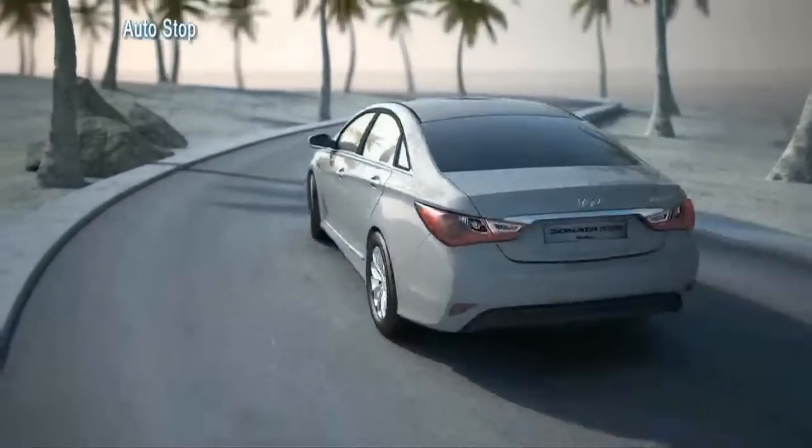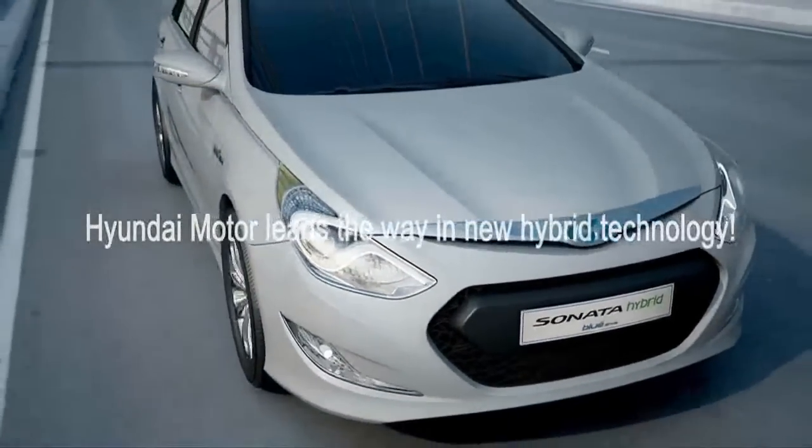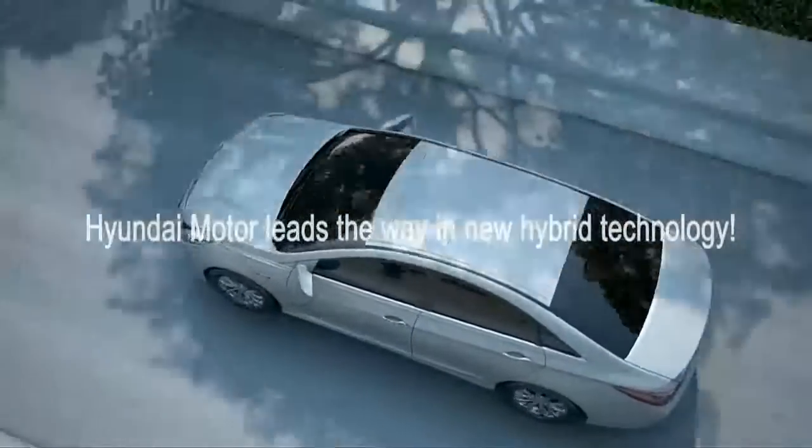With its remarkable technology and ingenious engineering, the Sonata offers a better choice in the hybrid arena. With the Sonata Hybrid, Hyundai takes a bold step forward in fuel economy leadership.